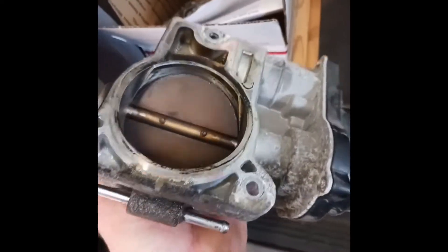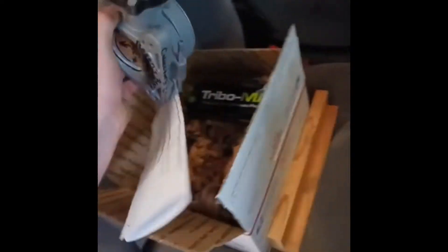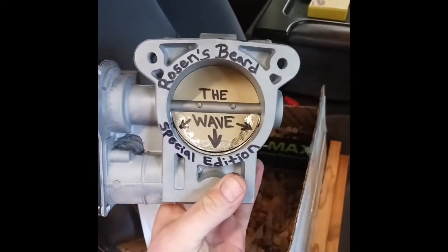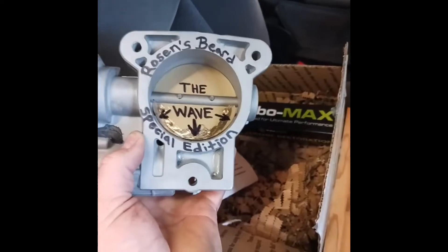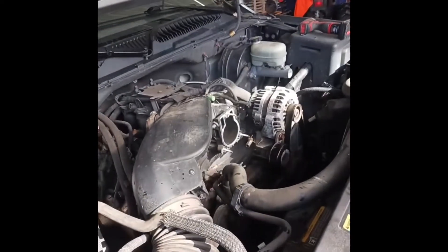Here's my crusty old throttle body — no wave technology, just crusty grossness. And then you look at this fancy brand new one: cleaned out, ready to rip, ready to make performance. Special edition with an autograph on there. She's old, but we're going to make some power and fuel mileage out of it. Let's get her bolted in.